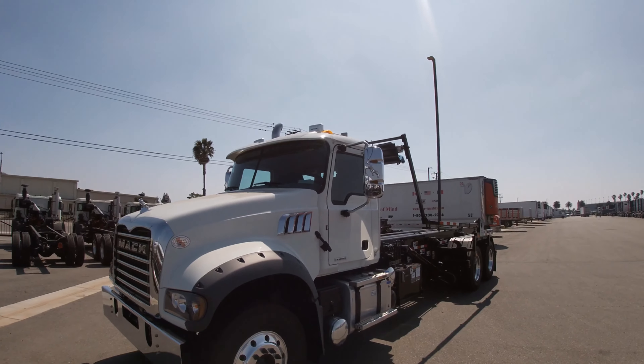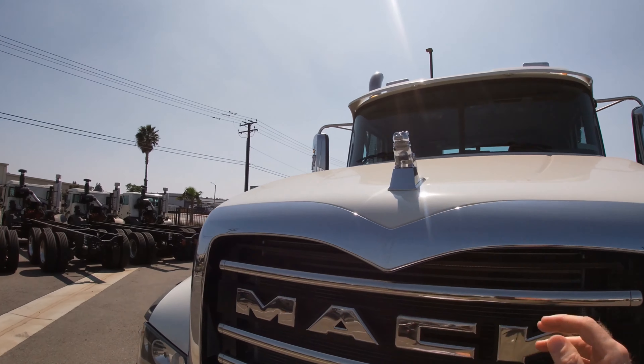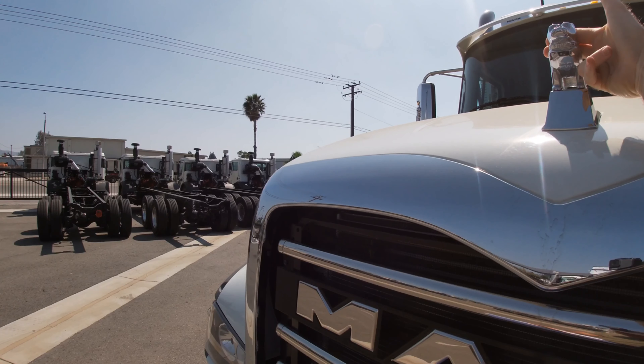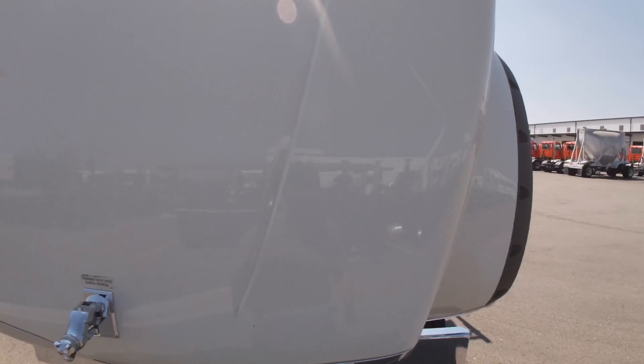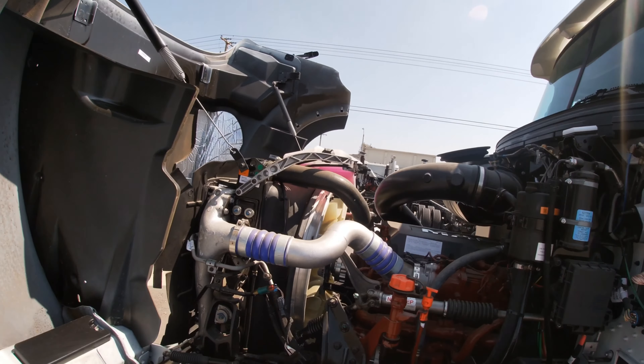One cool thing I wanted to point out is just how easy these hoods are to open. It's a very lightweight hood — as you can see, I'm just using two fingers and it opens right up. I'll take a peek under the hood; I won't spend too much time here.